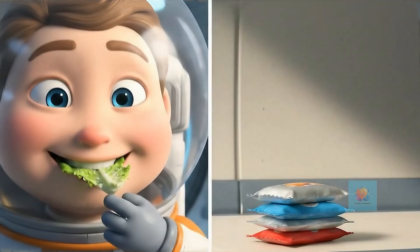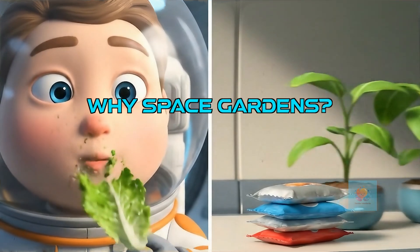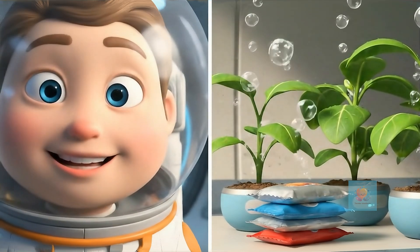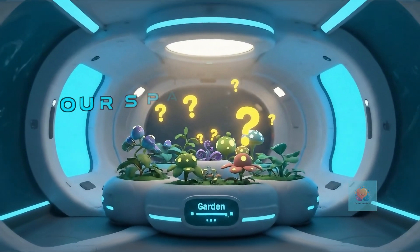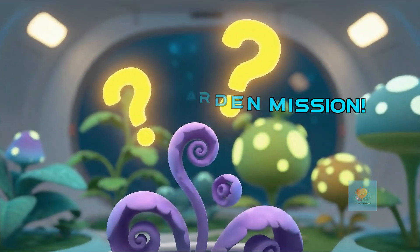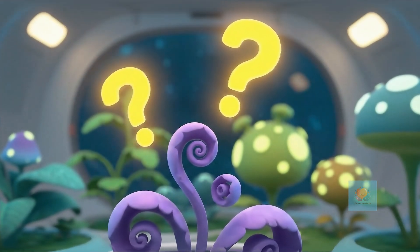Growing fresh food in space is a super smart idea. It means yummy snacks, less trash to worry about, and even fresh air to breathe. Our mission: design a garden that can grow plants high above Earth, even without soil and with much less gravity.